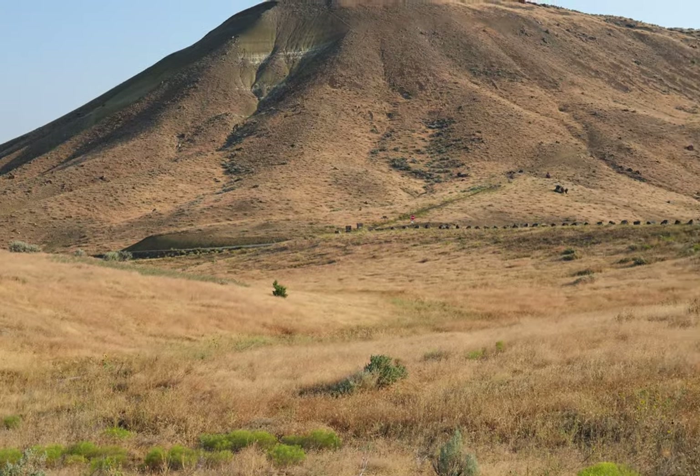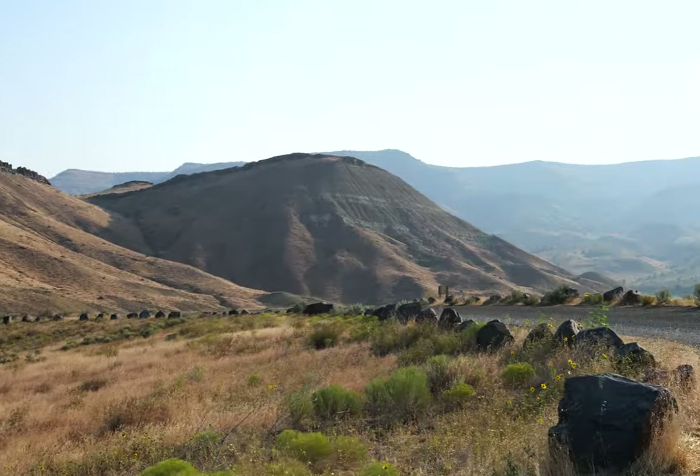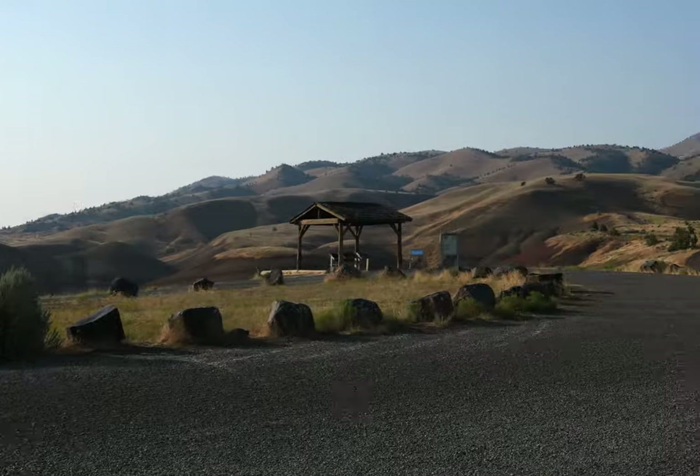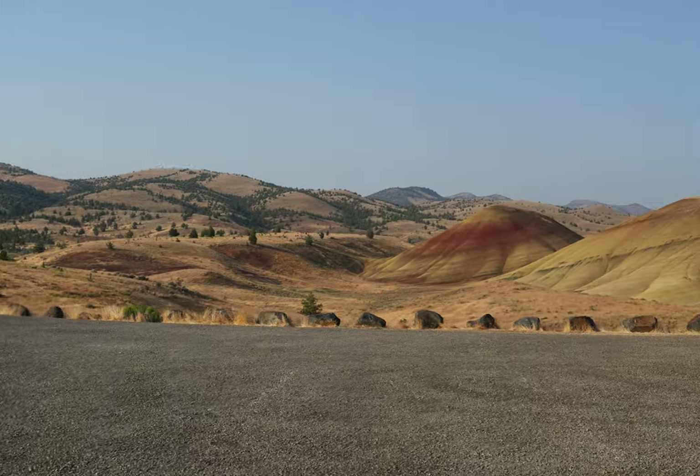Here's an ordinary hill for comparison. Unfortunately, the sun is pretty low, so it's not the best lighting, but let me go around here.